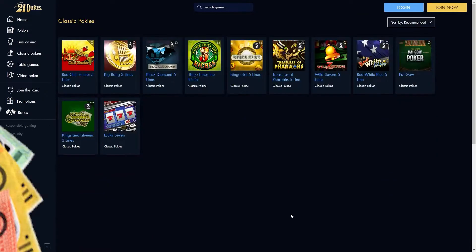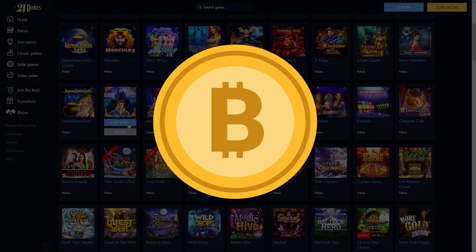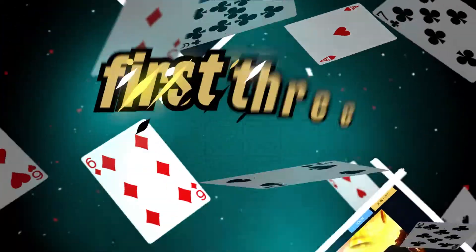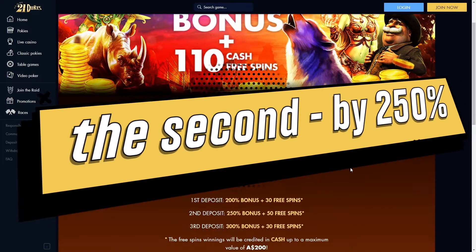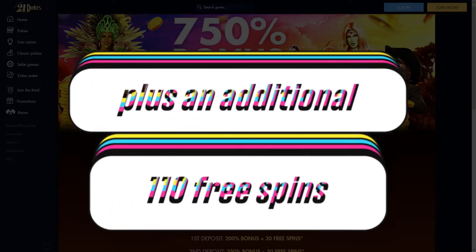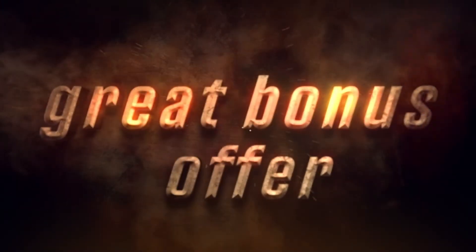To start playing for real money, you need to fund your account. The casino allows you to make deposits using debit cards, bank transfers, cryptocurrency wallets, and the Neosurf payment system. The minimum deposit amount is 10 Australian dollars. There is a welcome bonus on the first three deposits: the first deposit will be increased by 200%, the second by 250%, and the third by 300%, plus an additional 110 free spins. Sign up with 21dukes now to take advantage of this great bonus offer!